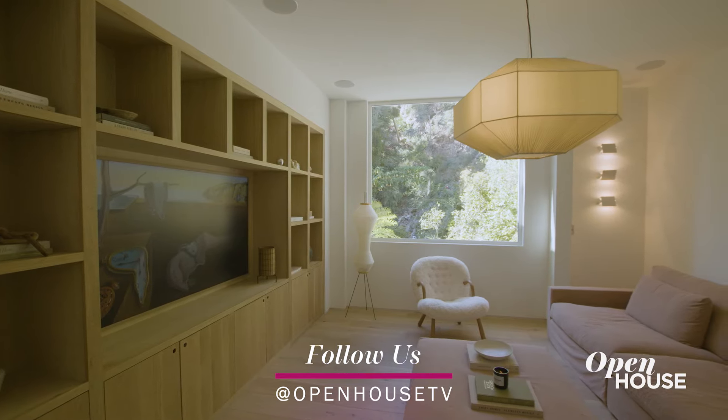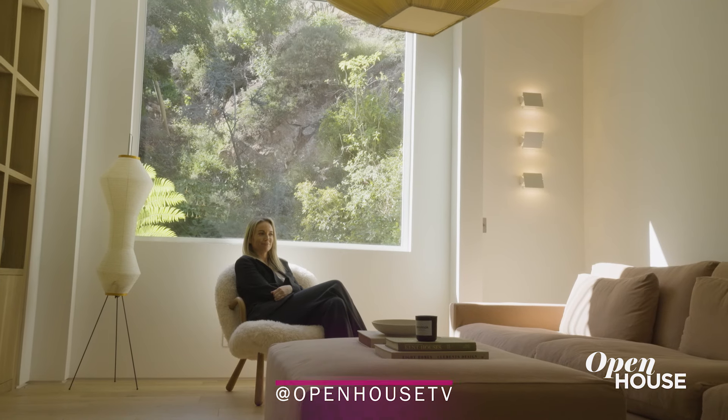When you do want to cozy it up a bit, we have a wonderful den, and here's where you end your night with your family.